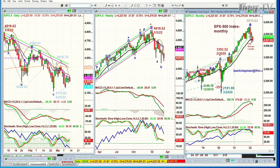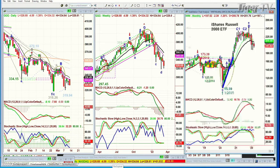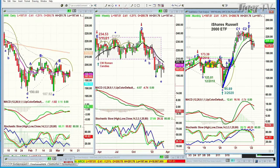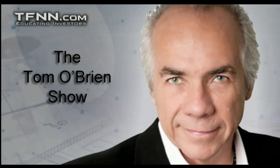We've got the QQQ — same thing turned around. The daily chart is not a good pattern, sell mode. Weekly chart, sell mode. And the monthly chart is really close to a sell signal. IWM — sell mode, sell mode — and the monthly chart is actually closer to a sell signal. So far it's not looking that great. I'll be back with a lot to discuss. Basil Chapman here for Tom O'Brien. I'll be back in a moment.